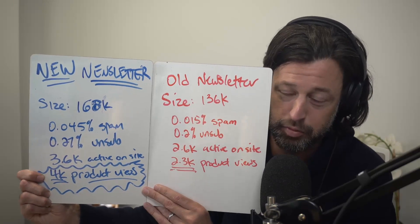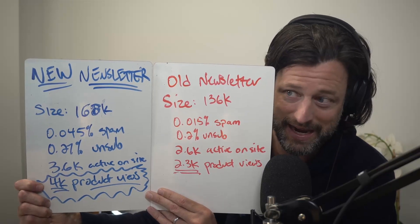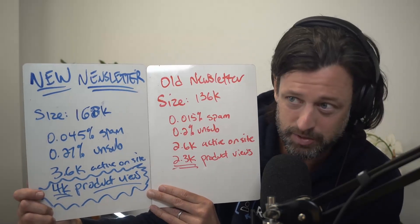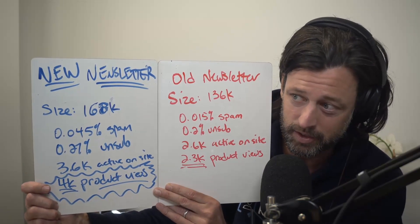I want to highlight the number of product views, which is what matters for everybody at the end of the day. They grew from 2.3K to 4K — that's almost 100% growth, with not as much list size growth. Follow me if you want to see me build a unicorn in public. That is the Bruce Bolt implementation — signing up.